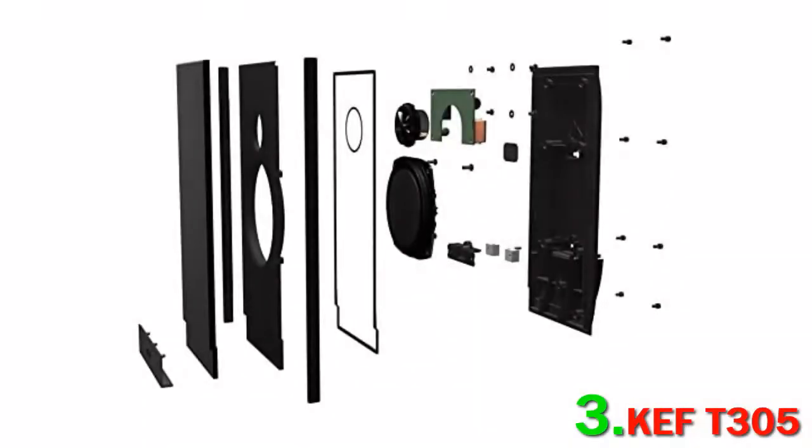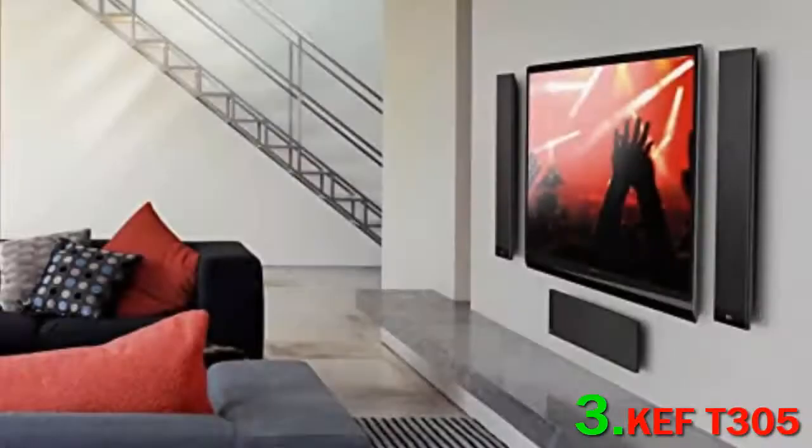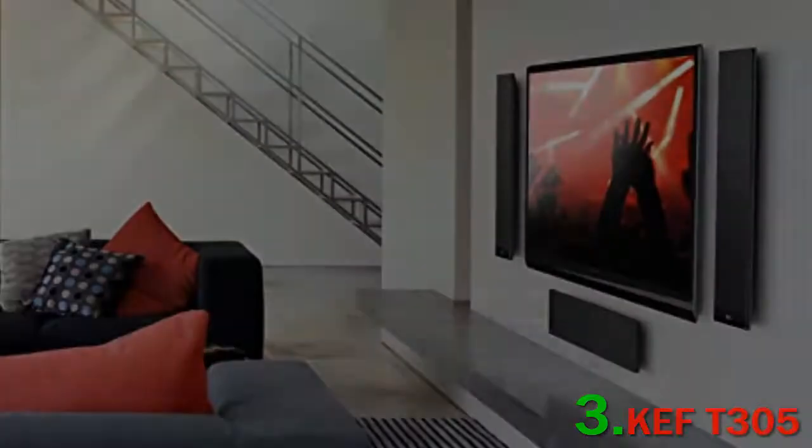The T305 is their flagship 5.1 system and offers a mix of T301 and T101 satellites, which are much taller than traditional satellite speakers, as well as a phenomenal T2 subwoofer.